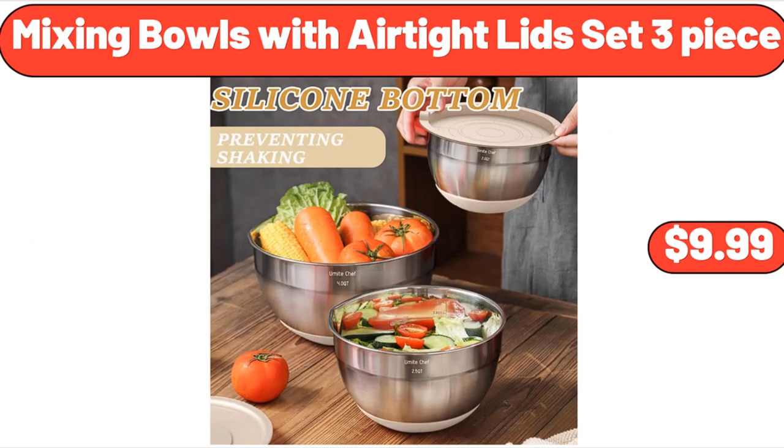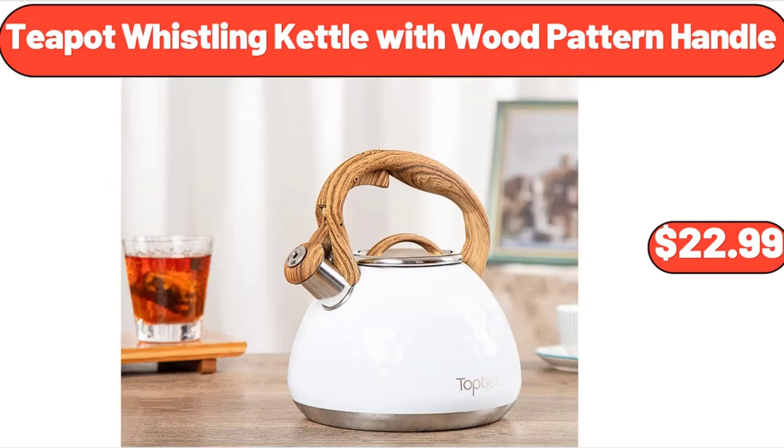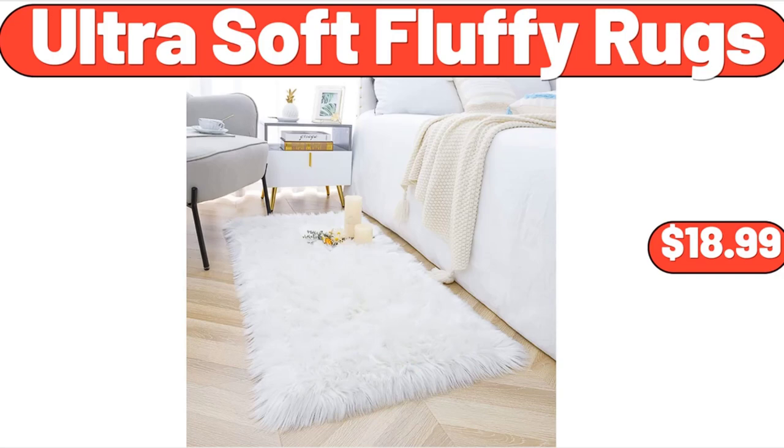Mixing bowls with airtight lid set, three-piece, $9.99. Copper stainless steel salt and pepper shakers, $11.99. Teapot whistling kettle with wood pattern handle, $22.99. Benton's macaroons, $2.39. Ultra soft fluffy rugs, $18.99.